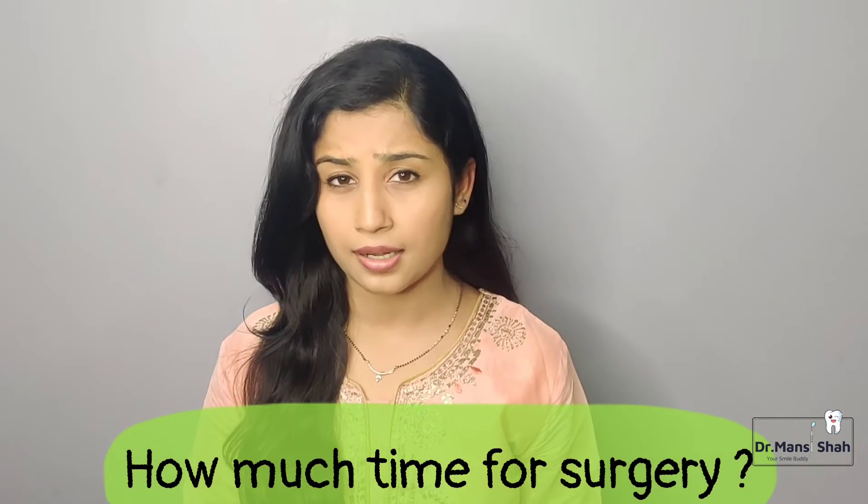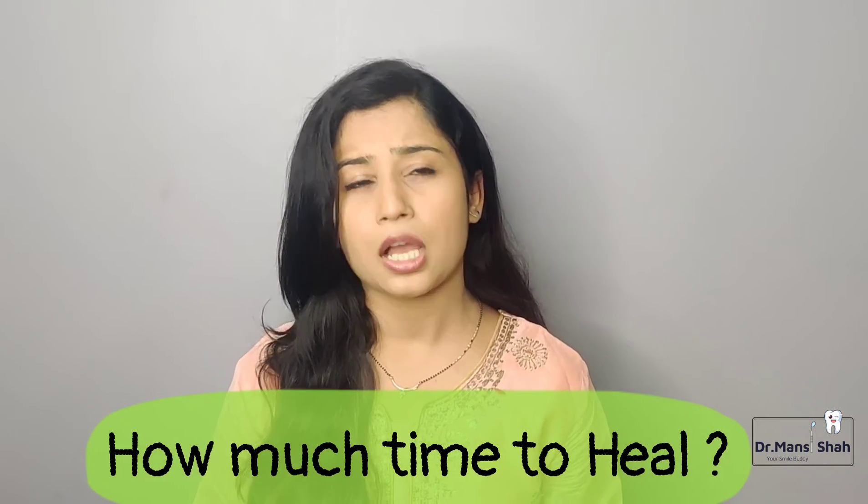How long does the surgery take? It is hardly 45 minutes to one hour, and your cooperation is very important during this step. After the surgery, how long does healing take? For the first 24 hours, maximum care must be taken. Complete healing takes from 24 hours up to 21 days. The first 24 hours are crucial, and good maintenance over the next 21 days will support full healing.